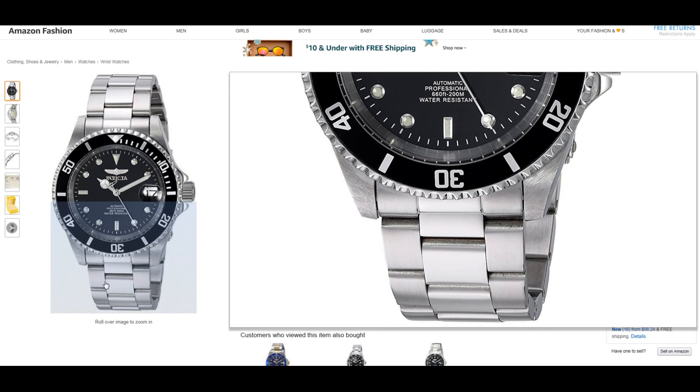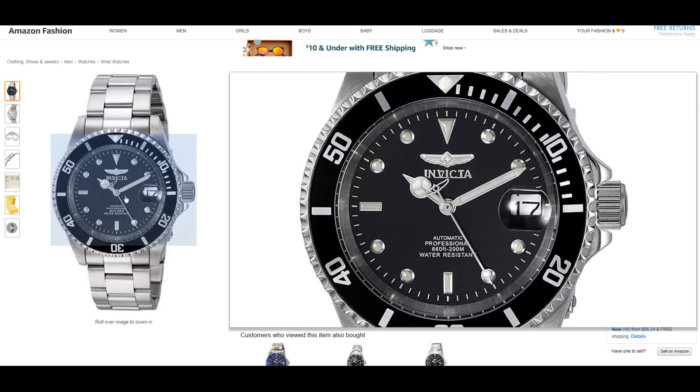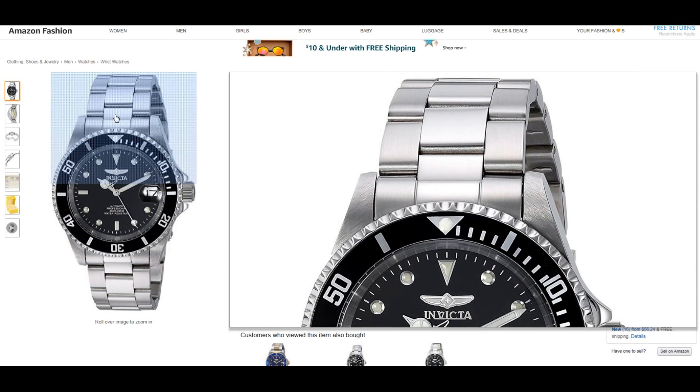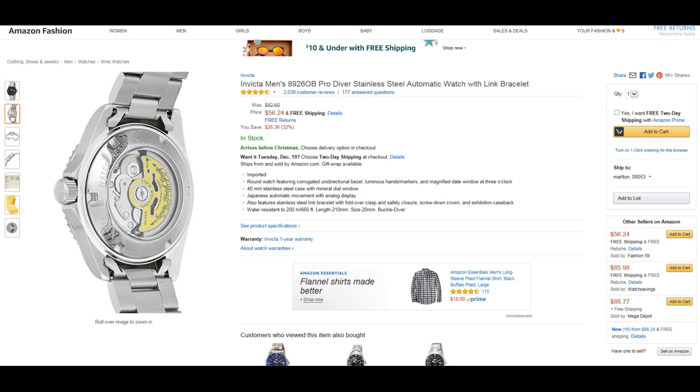This watch is currently featured at a crazy price of $56.24 with free shipping. This is a 40 millimeter case diameter watch with 200 meters of underwater pressure resistance.